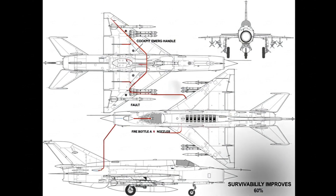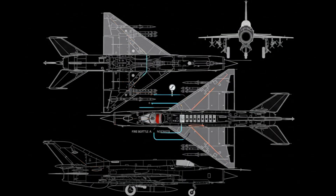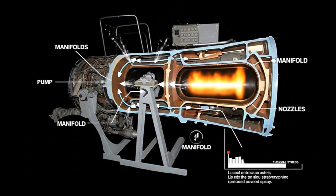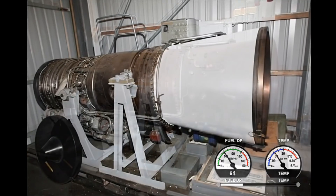Fire bottle lines cover the engine bay; breakers isolate shorts. Simple handles give decisive actions, and survivability improves under stress. Fuel leaves tanks through pumps and filters, enters manifolds, and even spray patterns keep the flame smooth. Thermal stress drops during long dashes.